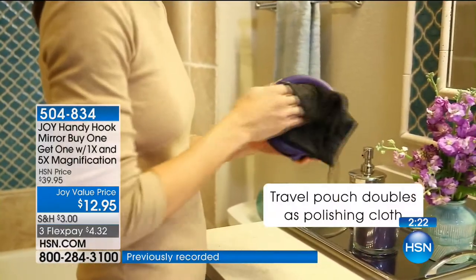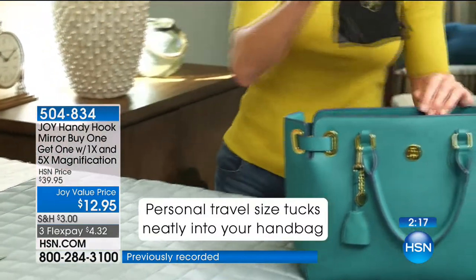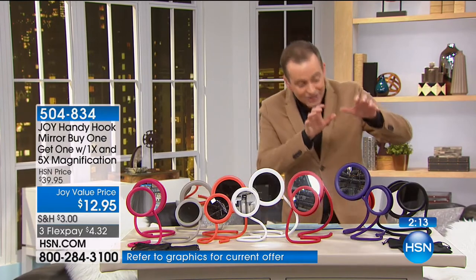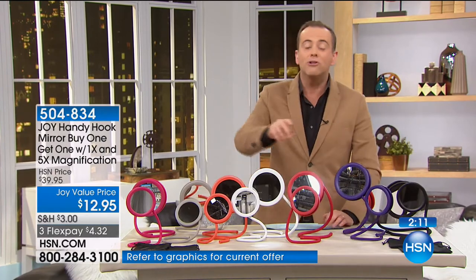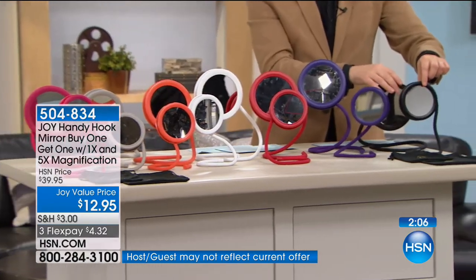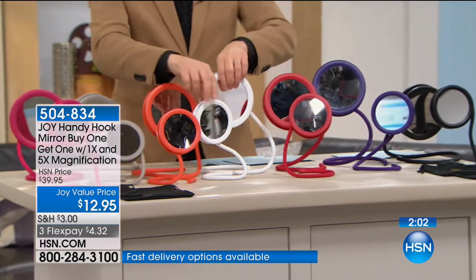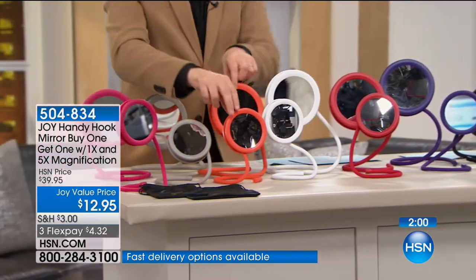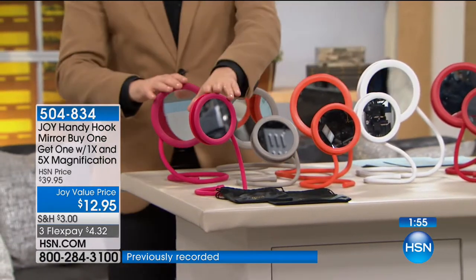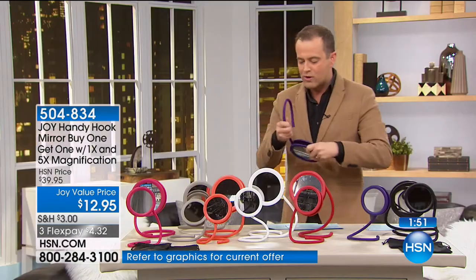In two minutes and 15 seconds, the offer is over. We took the price down from $40 to $12.95 — you get two of them for that price. We also put it on four flex pay just for the next few moments. You can choose black — only 400 available — this is purple, this is going to be your ruby red, this is the white, this is your tangerine, taupe, and the fuchsia. It was modeled after one of Joy's original innovations — she created a brand new design so it coils in and around.